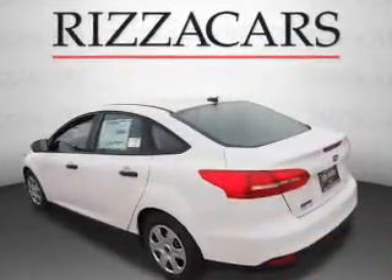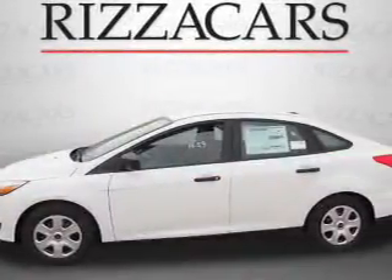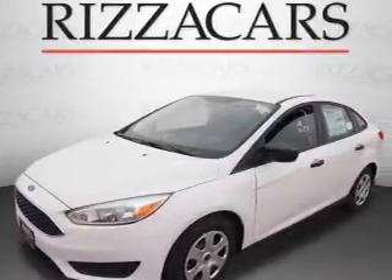The features include an electric trunk, an alarm system, keyless entry, independent suspension, brake assist, traction control, stability control, and anti-lock brakes.